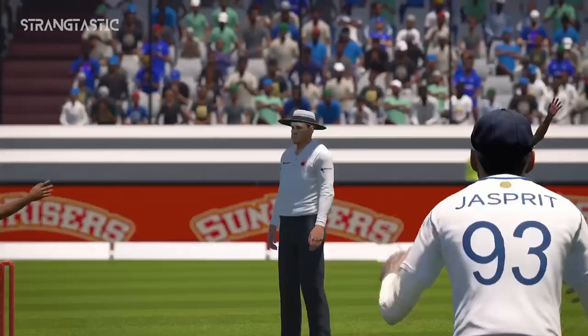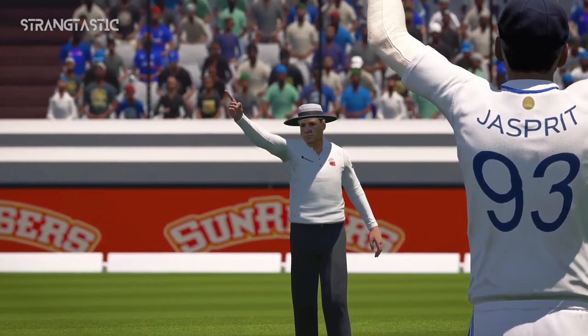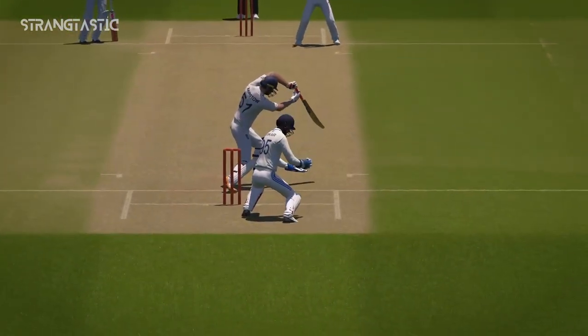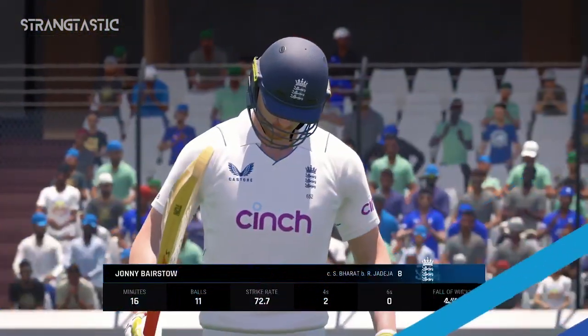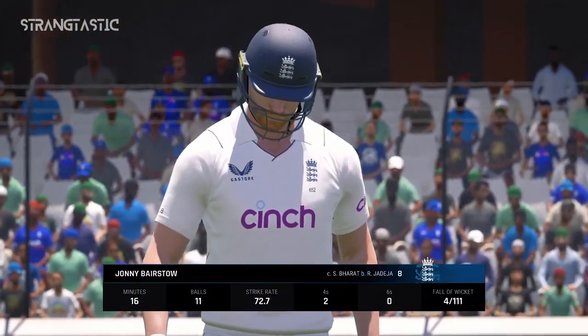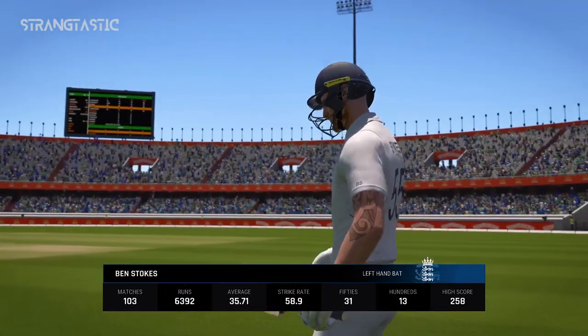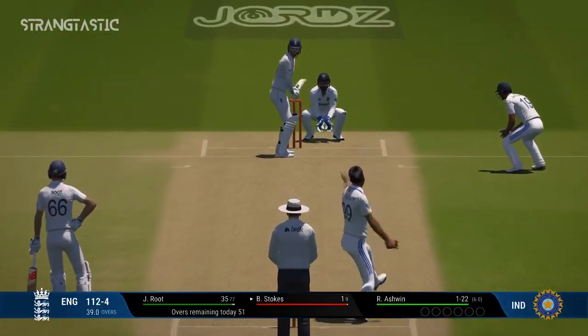Inside edge — it's a very strong appeal here. Brilliant reactions and what a catch. The trudge back to the pavilion, a disappointing display in the end. Coming into bat, this batter has performed well the last few matches and will hope to continue this form for their team.